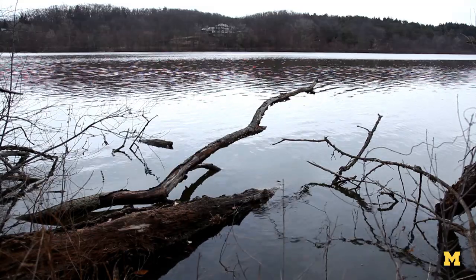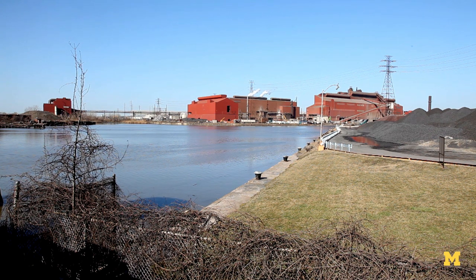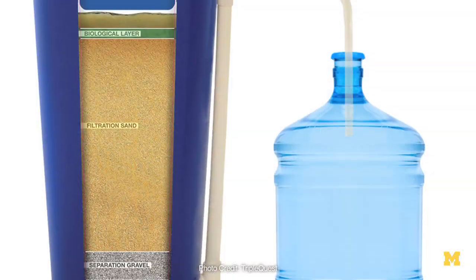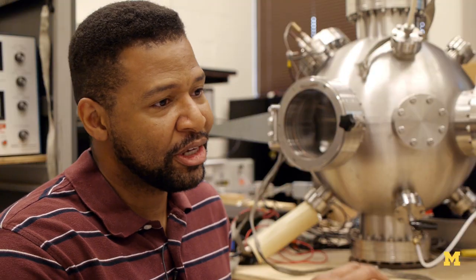Our water treatment infrastructure is based on the way the world was say 100 years ago. Conventional water treatment literally consists of a series of filters and then a disinfection stage. The disinfection stage includes ozone as well as injection of chlorine.